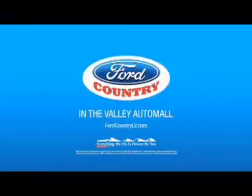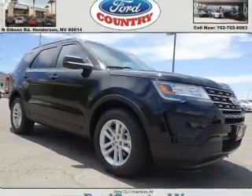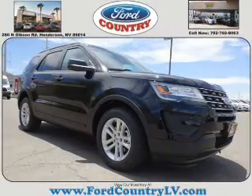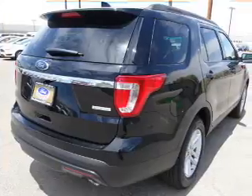Visit Ford Country in the Valley Auto Mall today. Presenting the 2016 Ford Explorer. It's powered by Front Wheel Drive, a 2.3 liter 4 cylinder engine and a 6 speed automatic transmission.